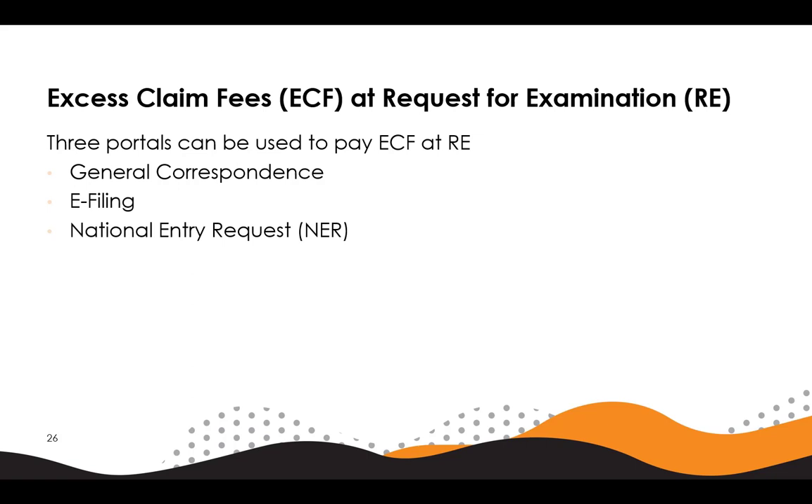When requesting examination, the applicant has three options of portals to choose from for paying excess claim fees: general correspondence, e-filing, and the national entry request, or NER. We will show examples on general correspondence and e-filing portals. As the form for the national entry request is not yet complete, it won't be shown, but the steps would be similar to those for general correspondence and e-filing.